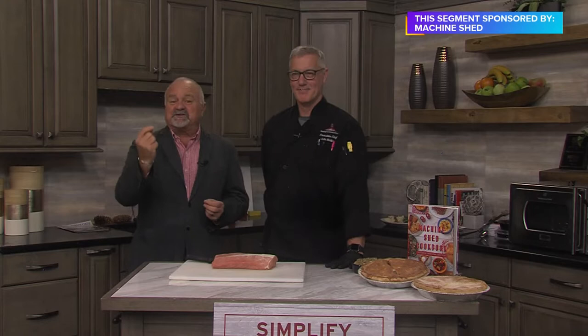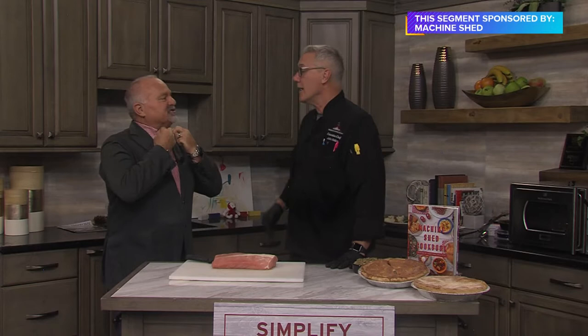From the Carl Chevrolet studios in West Des Moines, welcome to Iowa Live. I am Lou and boy am I excited today. You can see we're standing in the kitchen for a very good reason because we have a very special guest joining us right now. He is the executive chef at the Machine Shed. John Weiler is here. Great to see you, John.